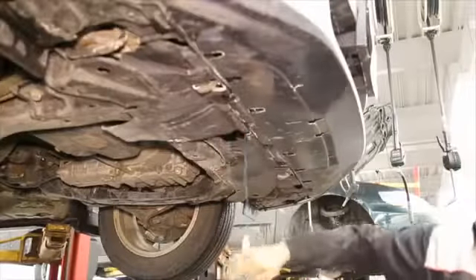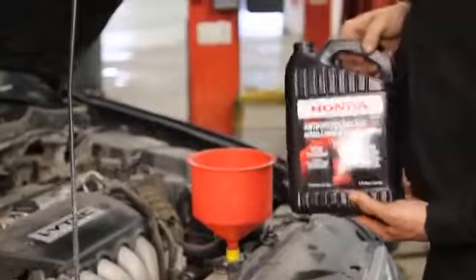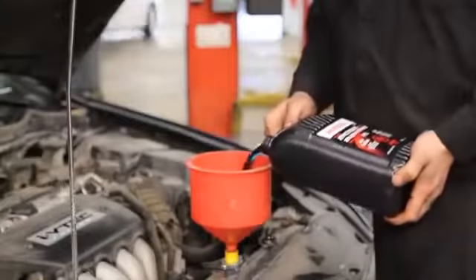After this inspection has been performed, your technician will then drain the degraded coolant from your vehicle and replace it with genuine Honda approved coolant.